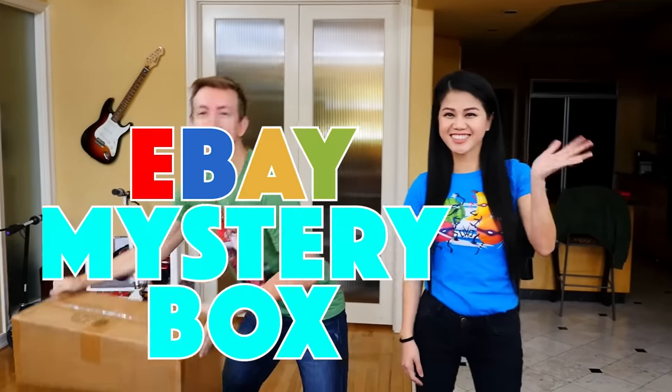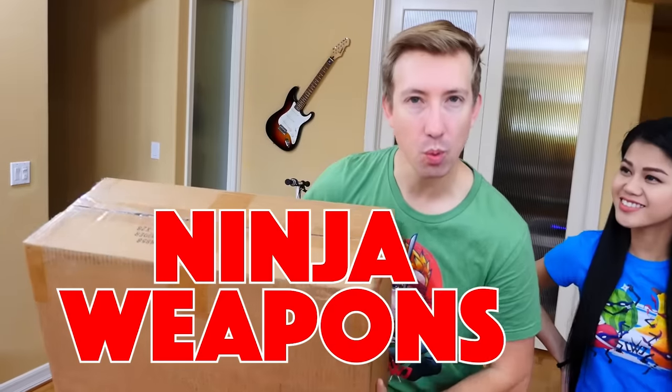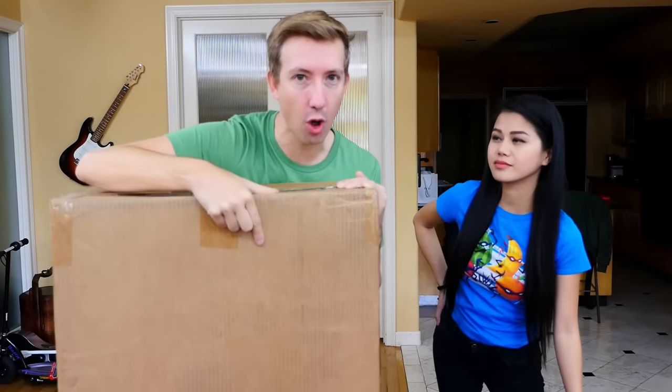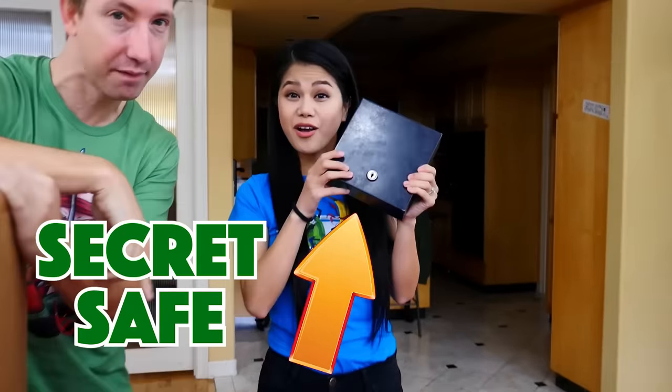What up ninjas? Today we've got an eBay mystery box full of ninja weapons and spy gadgets because we're gonna use them to try to open this safe that V found.